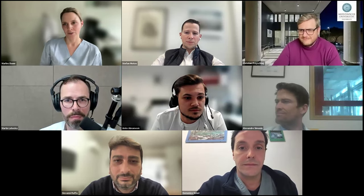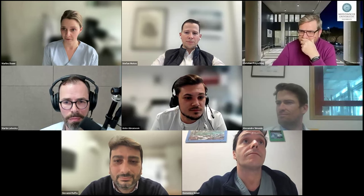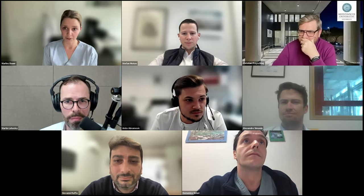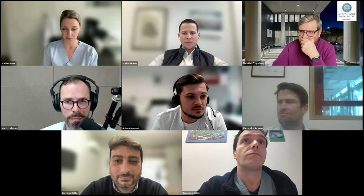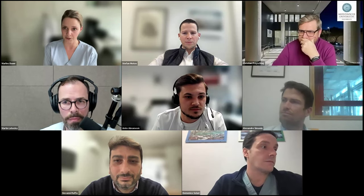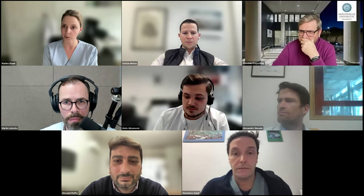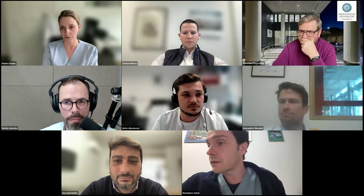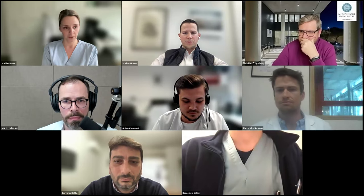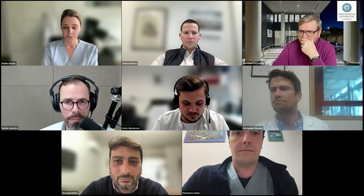Hello and welcome everybody to today's YMS webinar. We are going to speak about magnification in neurosurgery. We have a lot of panelists and talks today, so I'll keep the introduction rather short. For housekeeping: if you have questions, please press the hand button or type in your question — we'll discuss right after the talks. Martin Leheczky, please go ahead with your talk.